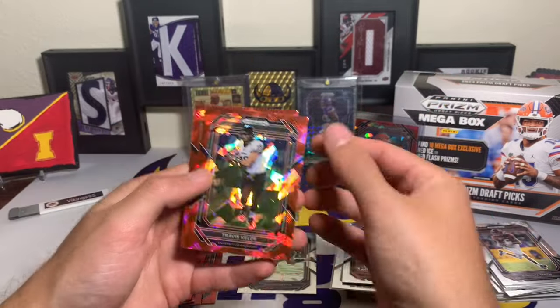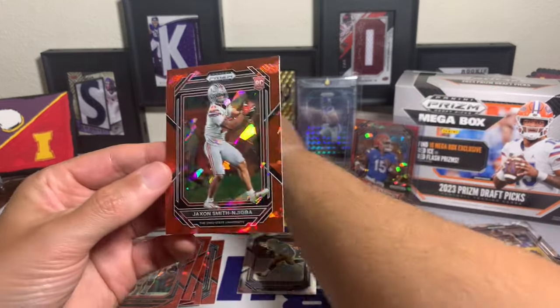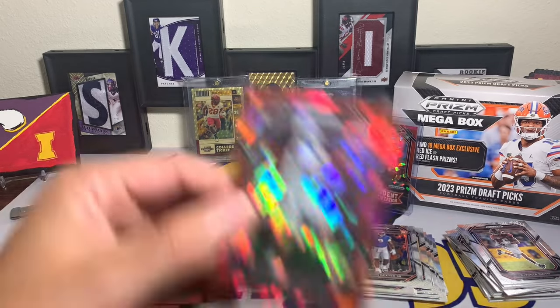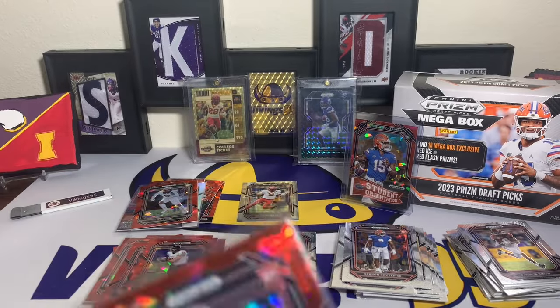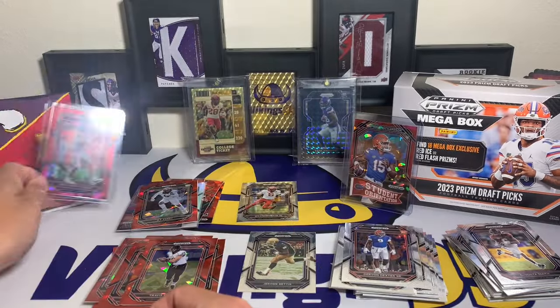Last three cards - Emmett Smith, Travis Kelce, and the last red ice: Ohio State JSN. The Ohio State Buckeye and Seattle Seahawk wide receiver Jackson Smith-Njigba - not bad. We're gonna put that one in a top loader too because that is a pretty sweet looking card of a pretty well-known wide receiver.